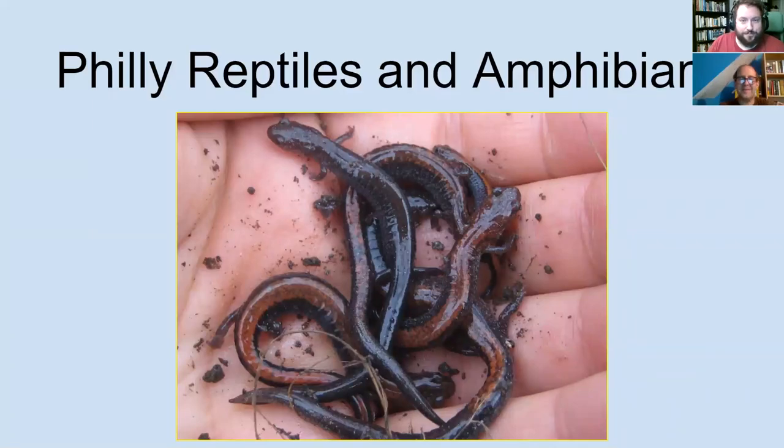Hello, and welcome to Parks and Rec at Home. This is your way to enjoy our parks from your home. And if you are out in the park, being socially distant and responsible, this might help you inform your visit. I'm Tony Crosdale, Environmental Education Program Specialist at Cobb's Creek Environmental Center with Bernard Brown of the Pennsylvania Amphibian and Reptile Survey. Bernard, would you like to take it away? I would be happy to, Tony.